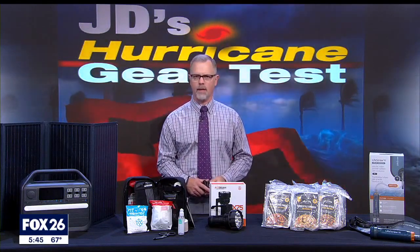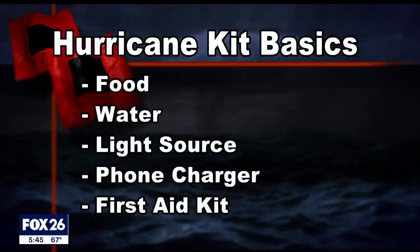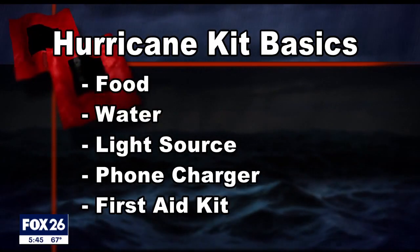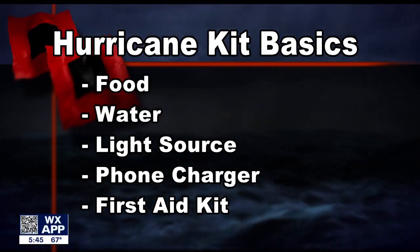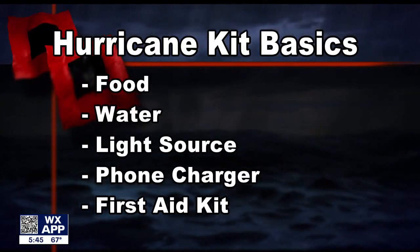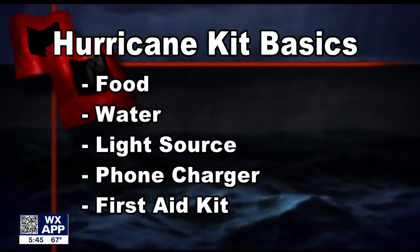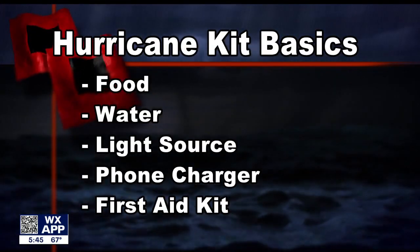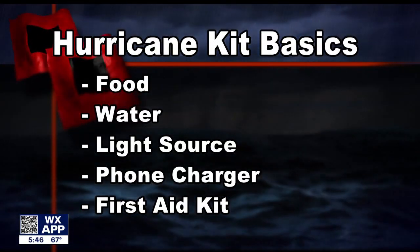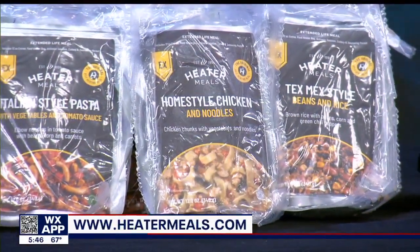These products represent a starting point or a foundation for building an emergency kit. While everyone's needs will be different, I think there are five universal categories to cover: food and water, a good light source like a flashlight or lantern, an easy way to charge your cell phone, additional power needs, and finally a well-stocked first aid kit.